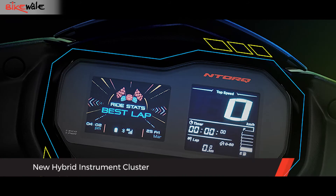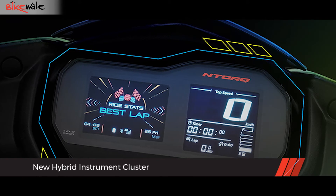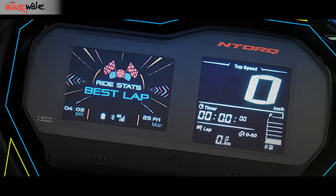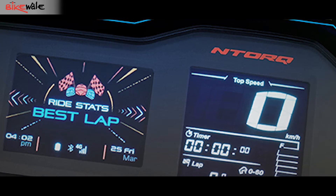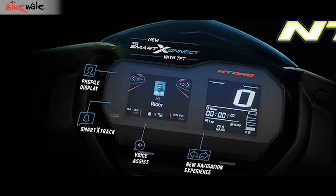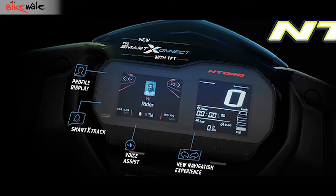The biggest change that the XT gets is the spanking new instrumentation. Gone is the black-on-gray LCD, which has now been replaced by a hybrid setup that includes an LCD as well as a color TFT display. The console is already Bluetooth-enabled and now offers some really interesting info once connected to a smartphone.